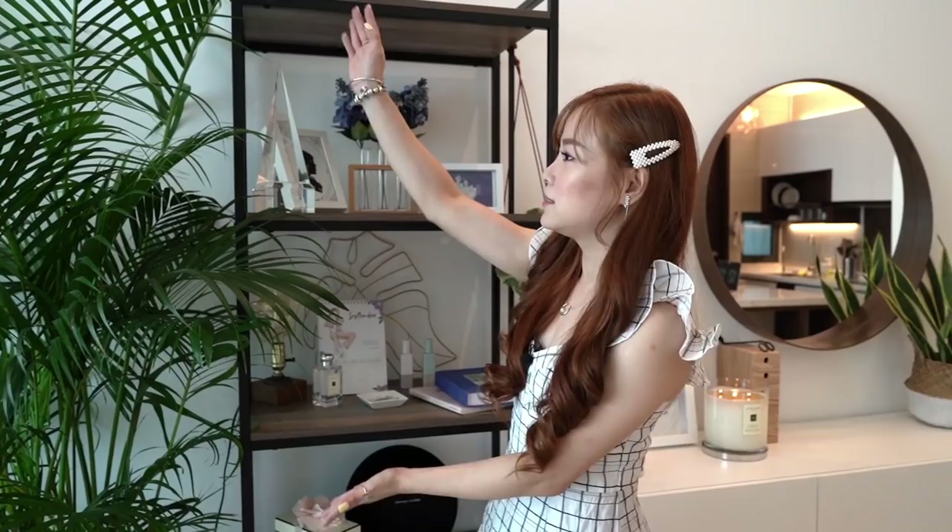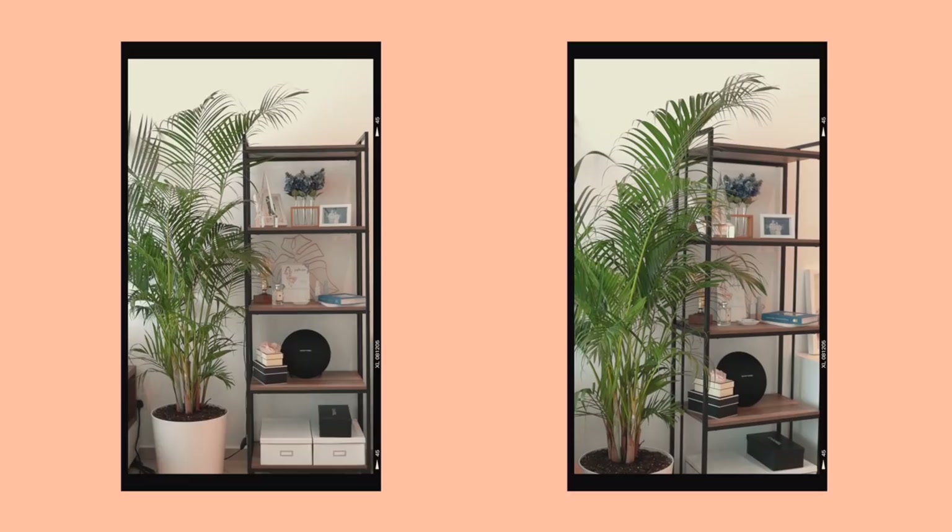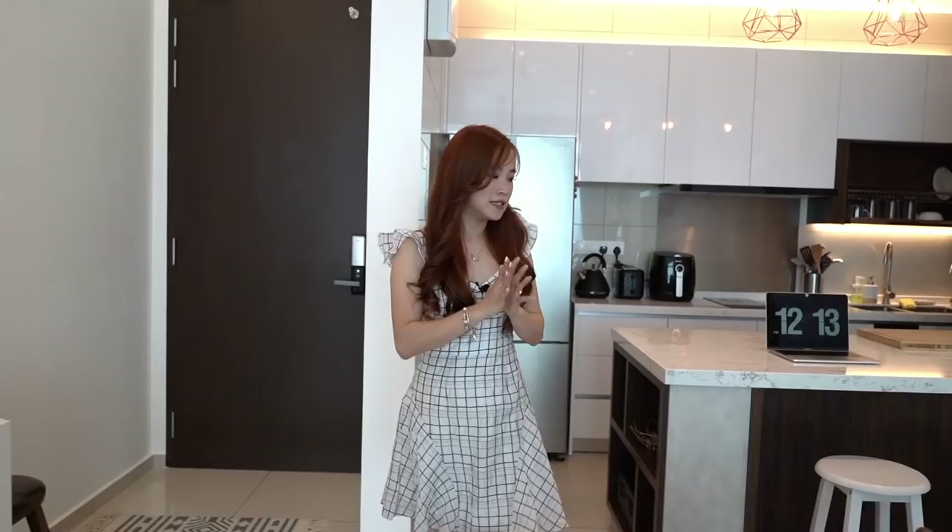Moving on to this plant — it's a housewarming gift by Vindy and it just brightens up the whole living area and sideboard area. Now let's move on to my favorite, favorite space — this is where all the magic happens.